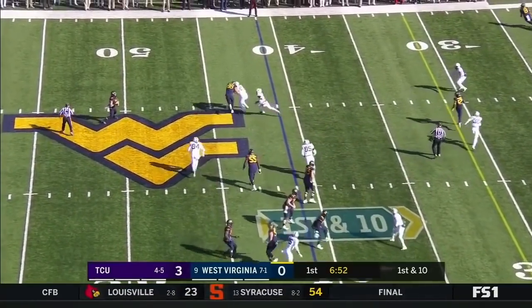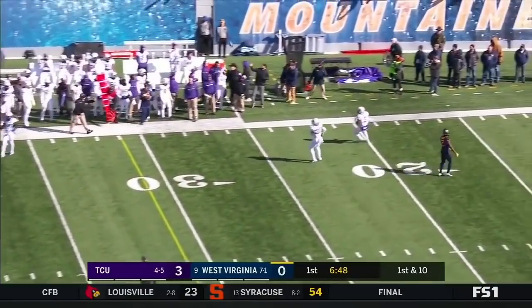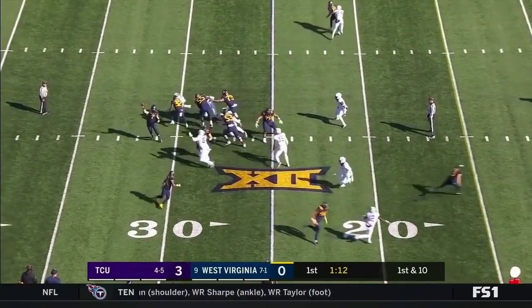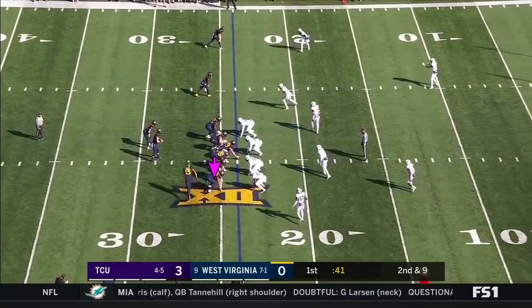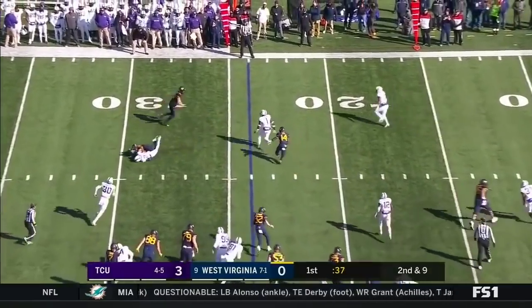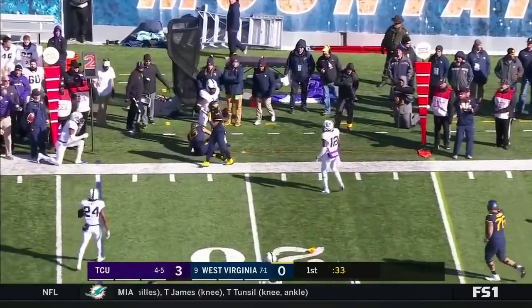Greer to his left. Now he's going to throw this one away. And that's a good heads-up play. Sills makes the pass to Bush — Tevin Bush. Sills in motion, they get it to him. He gets a block, and he doesn't get out of bounds.